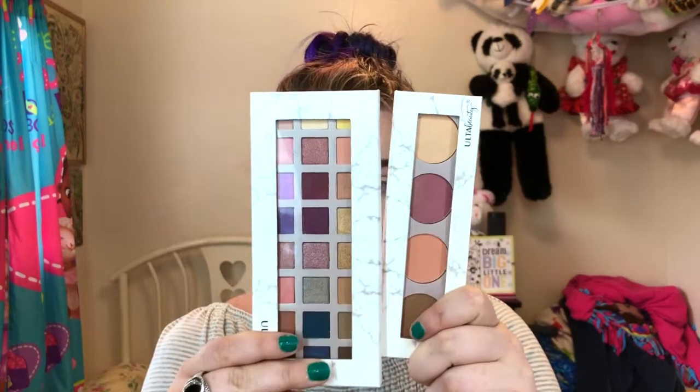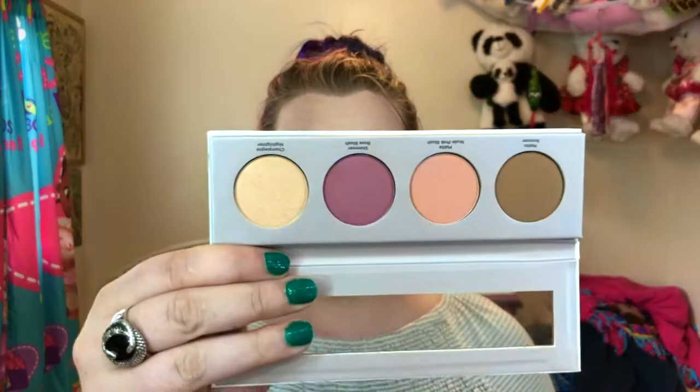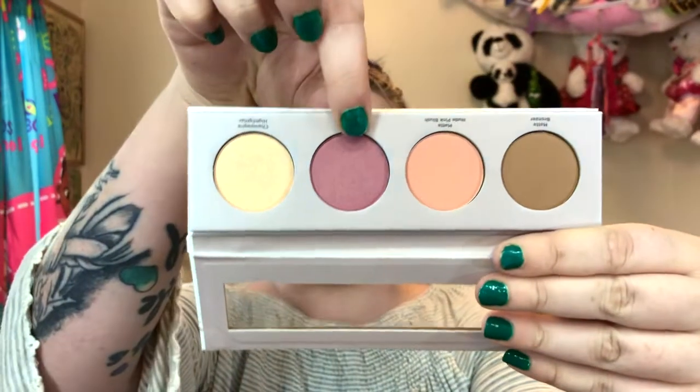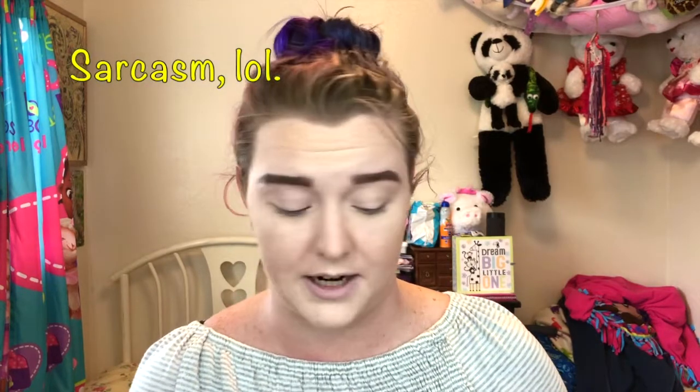I'm gonna put on my blush — hopefully that kind of blends out the mess I just made. I got these two palettes for free from Ulta and they took their time to name all of the shades, but they did not name the palettes. So don't be mad at me when in the description box these palettes have no name or price because I can't find them anywhere. The one I'm going to use for blush and highlight today is this one. I'm going to go in with this pretty blush color — the blush is called Shimmer Rose Blush and the highlight is called Champagne Highlighter.